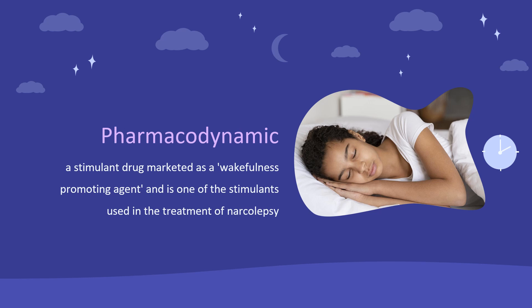Modafinil has been used in the treatment of hypersomnia, a disorder in which patients lack the capacity for meaningful sleep and may require 10 or more hours per day. Recent studies have found that Modafinil may help recovering cocaine addicts fight their addiction.